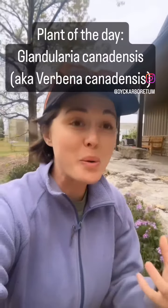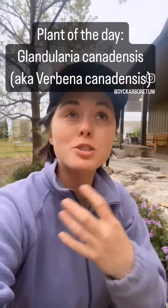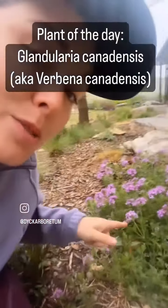Hello on this very cold and windy day. We're doing plant of the day — the wind is gonna make it impossible to hear. We're gonna do plant of the day and it's right behind me.